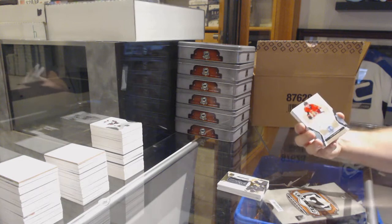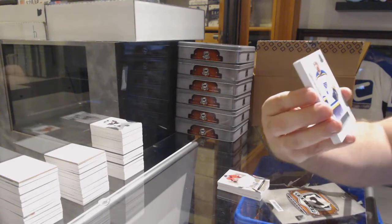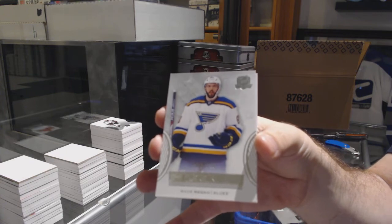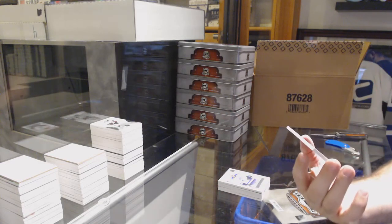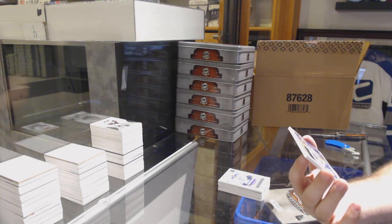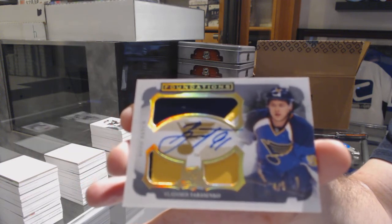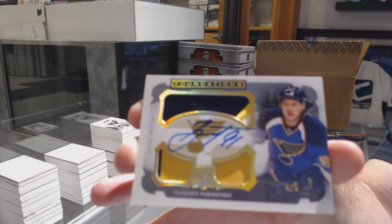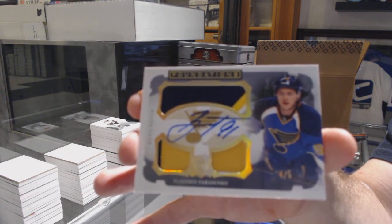For the Ottawa Senators, we've got an Enshrinement Autograph to 99, Mike Hoffman. For the St. Louis Blues, 249, Wade Megan. I was wondering when this pack was going to get better, and it did very quickly. We've got a Rookie Year Cup Foundation Patch Auto number 25 for the St. Louis Blues — Vladimir Tarasenko, numbered four of five. Vladimir Tarasenko, four of five!